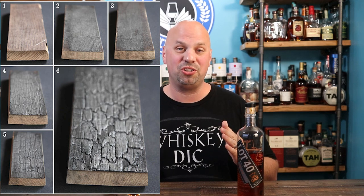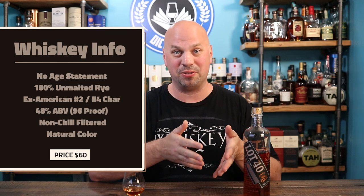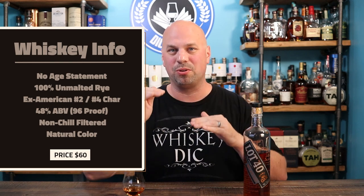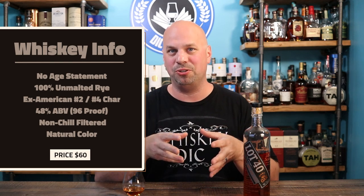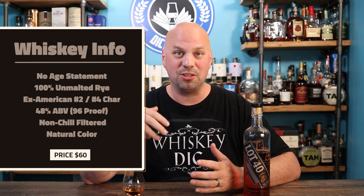They ended up doing a number two char on a brand new American oak barrel — that's what the regular Lot 40 is. This Dark Oak takes that whole process but then also finishes in a number four char brand new American oak barrel, which adds a lot more complexity, smooths things out with all that charcoal, and adds a lot of color too. There's no age statement but I can't imagine it's super old. Key metrics: 100% unmalted rye, number two then number four char American oak, 48% ABV, no chill filtration, no color added, and the price is around $58.